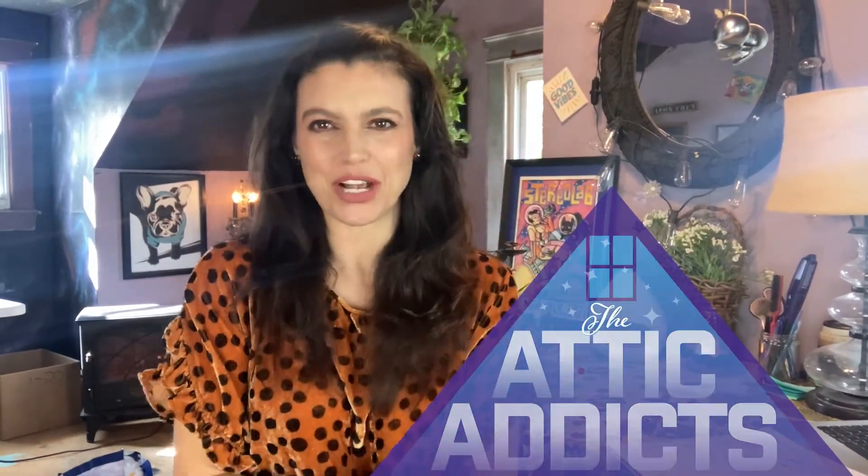Hey everybody, how are you? It's Michelle Rae Smith. Welcome back to my attic. I wanted to say hi today and fill you guys in on the craziest thing that happened this weekend. This is the first time this has ever happened to me — I sold only one type of thing the entire weekend.